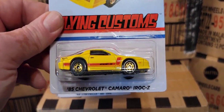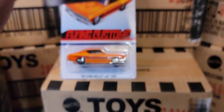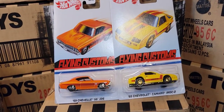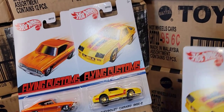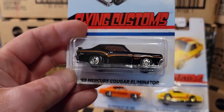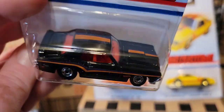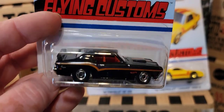Next up, a '69 Chevelle SS 396 — that is a really beautiful paint job, look at that. So far that's my favorite. Next up, the '85 Chevy Camaro IROC-Z — that is cool too. I actually haven't looked through these because I was trying to save them for this unboxing. There are two of each in the case.